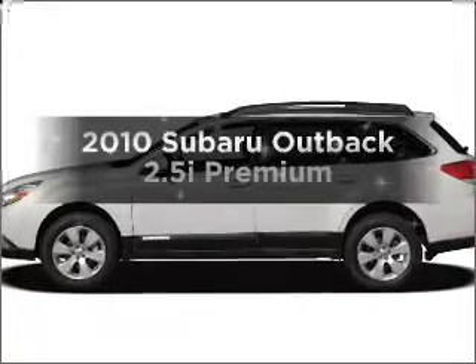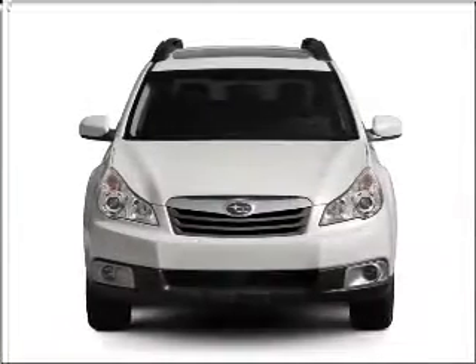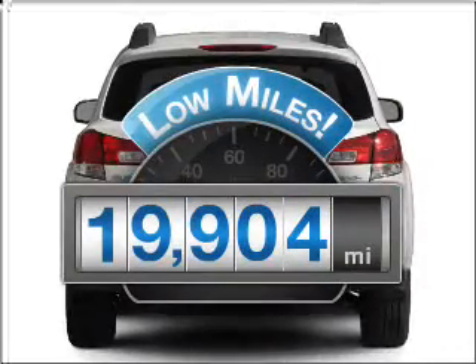Get noticed in this 2010 Subaru Outback. If you're looking for a first-rate auto, this one could be yours today. Get more for your money with this vehicle that features low mileage and dependability.